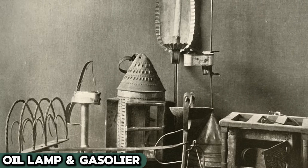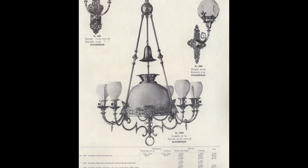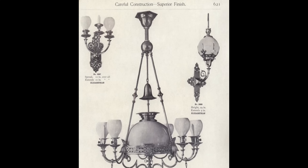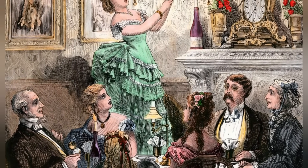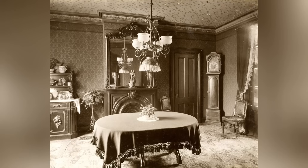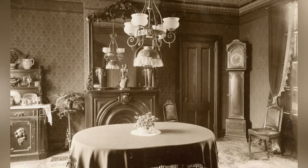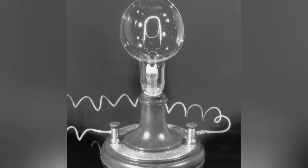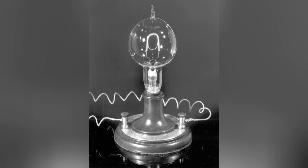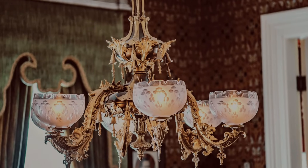Back in the days before Edison's bright idea took over, oil lamps and gasoliers were the mainstays of lighting up American living rooms. These weren't just your run-of-the-mill light sources — they were often ornate and stylish, setting the mood in the room just right. Imagine the cozy evenings: folks would light these lamps and gasoliers, tweaking the flames to get that perfect warm glow. This ritual made things like reading, sewing, or just hanging out with the family feel extra special. But as the 20th century rolled in with its electric lights, these old-school illuminators started to fade out — electric lights were safer, more reliable, and changed the game in home lighting. You might still spot oil lamps or gasoliers in some homes today, but they're more about capturing that old-timey vibe than actually lighting up a room.